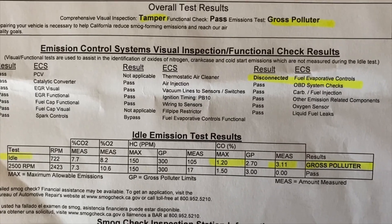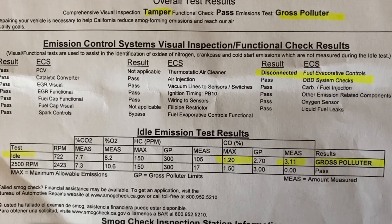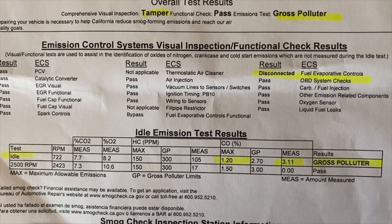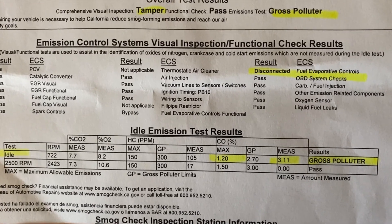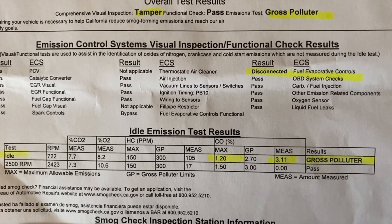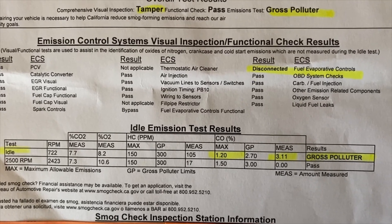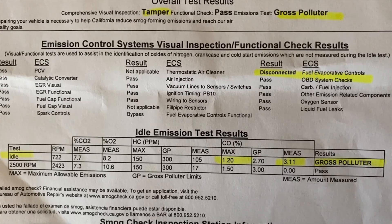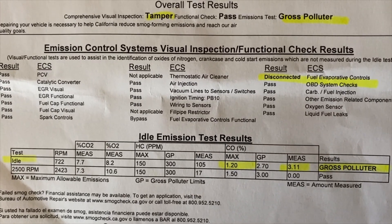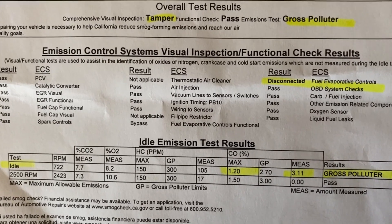I failed my smog test. Looking at the data, at idle there isn't good fuel control. I got way too much CO - in fact it's a gross polluter. I got 311 and the max is 120, so I have 3.11 measured percent versus the allowed 1.2 percent. I'm going to have to look into it and see.